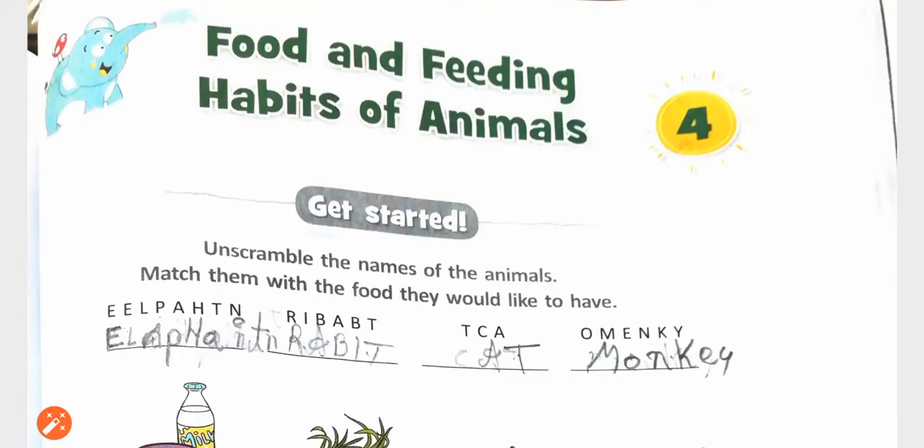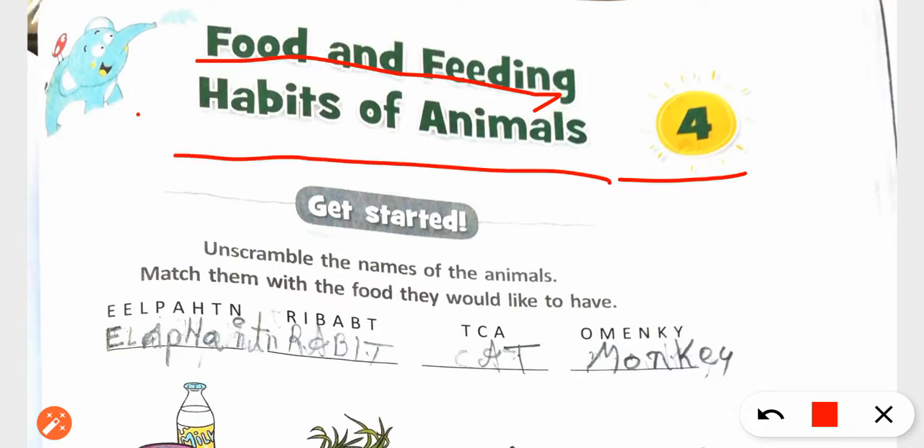Friends, my name is Shaz Bhargav. I will explain to you exercises of chapter number 4, Food and Feeding Habits of Animals.